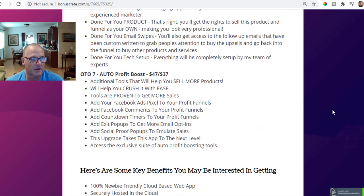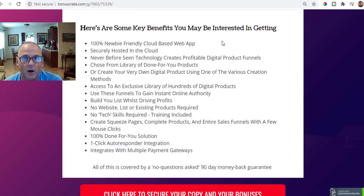Here are some of the things you might be interested in getting with Done For You Profit Funnels: it's a 100% newbie-friendly cloud-based app you can access from anywhere with an internet connection, securely hosted on the cloud. Never-before-seen technology creates profitable digital product funnels. One of the most important things to me is that I don't have to pay $3,564 a year with no end in sight for ClickFunnels — this is a great alternative. Anything that is going to be useful in affiliate marketing, promotional marketing, or making money online from home — those are the products I want to review for you.